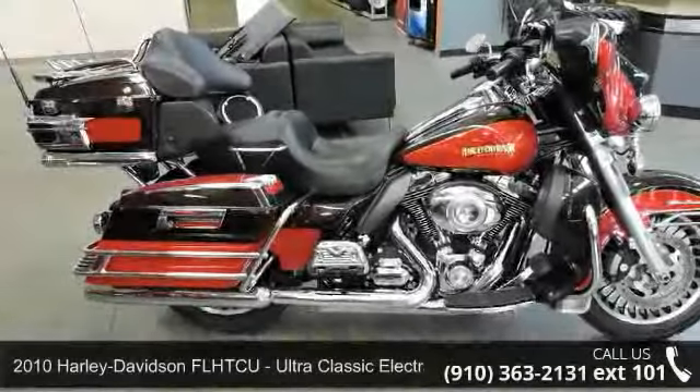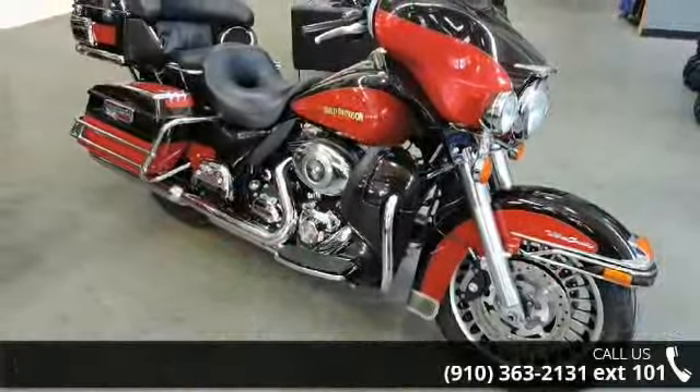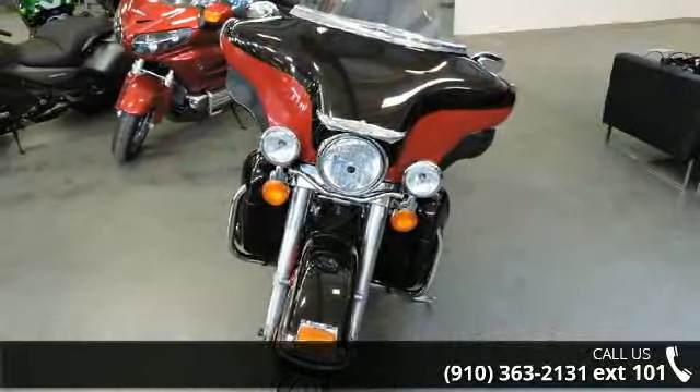Imagine yourself on this 2010 Harley-Davidson FL HTC U Ultra Classic Electra Glide. If you're looking for a solid bike, look no further. If you are in the market for a brand new motorcycle, this might be the one.